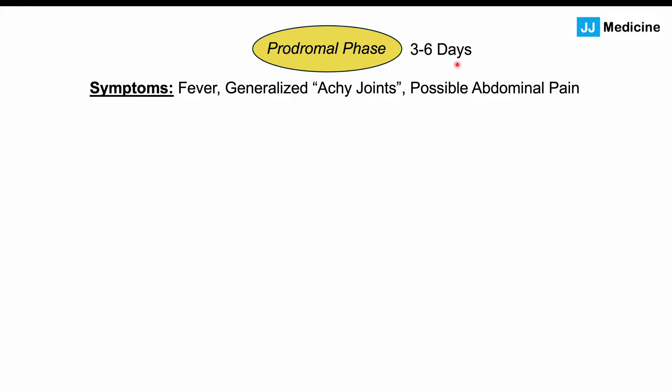The evolution of symptoms generally begins with a prodromal phase — symptoms that start before the skin lesions occur. This prodromal phase typically takes place over three to six days before nodule onset, though these symptoms can continue throughout the entire condition. During the prodromal phase, patients can have fever, generalized achy joints, and possibly abdominal pain.